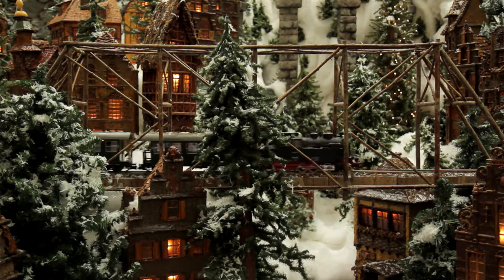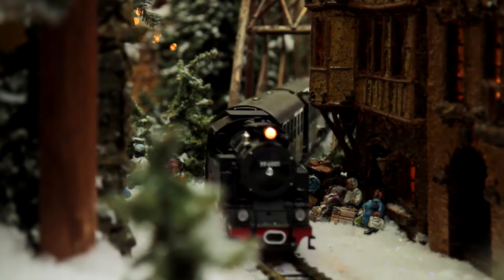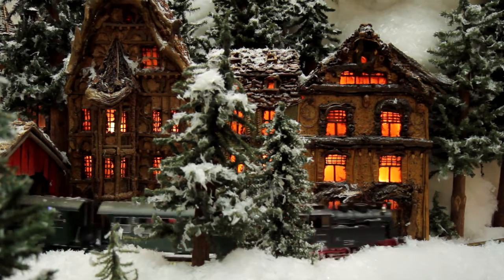Our final segment tonight is one we originally brought you in 2013. It features the expansive model train display that for the past few years has been set up in the lobby of the main library downtown. This year it's back in its original location at the Huntington Bank building, but the train will be back in the newly renovated library in time for the holidays next year. The Huntington Holiday Train was originally built in 1992 by Applied Imagination, based out of Alexandria, Kentucky, and was originally commissioned for the Huntington Bank. Between 1992 and 2008 it was displayed in the lobby of their historic building on High and Broad Streets, and in 2009 they graciously loaned the display to the library.